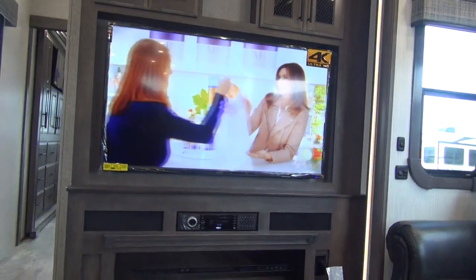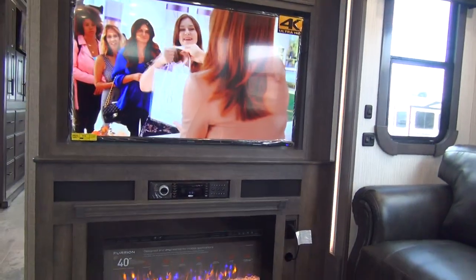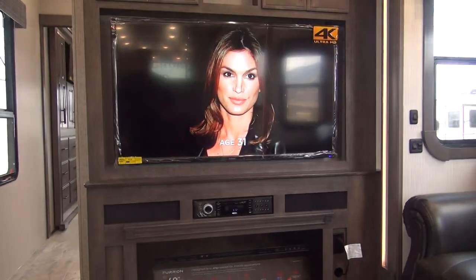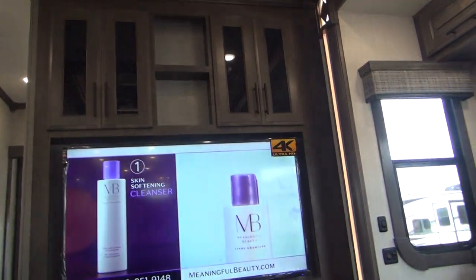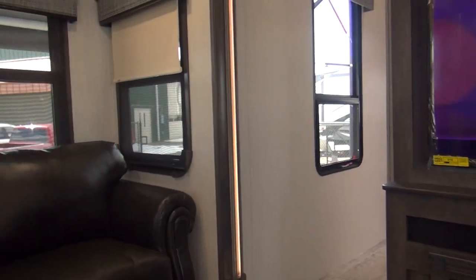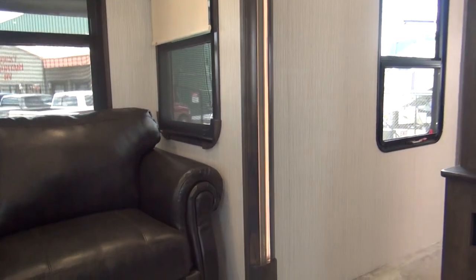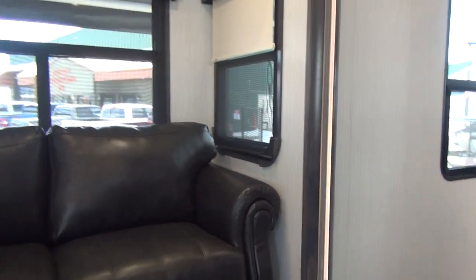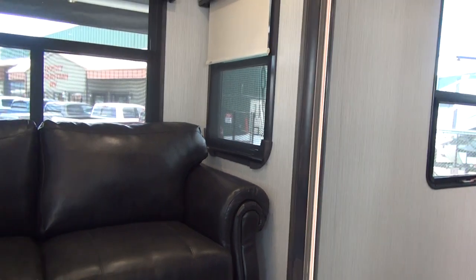You'll also see a 4K Ultra HD TV, which is getting to be pretty standard these days, and they do go all the way with it to make sure you get the nicest stuff. We also have the Jensen home theater system and a little overhead storage up above for DVDs or books. The slide-out fascias are lighted, which is a nice little feature — it gives you a kind of low light in the evening.